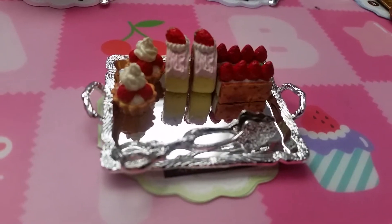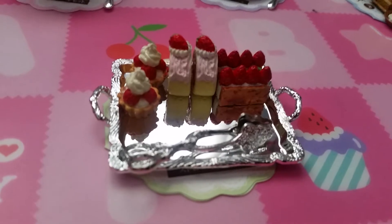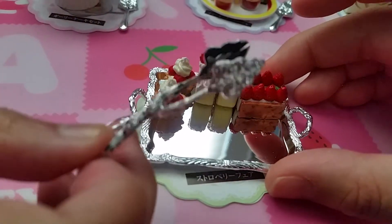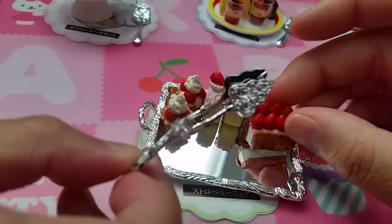Here is number one. It looks like a bunch of strawberry pastry on a silver platter with silver tongs. The tongs are very detailed and I like them.